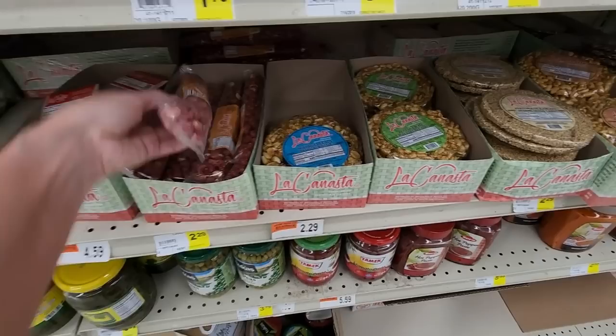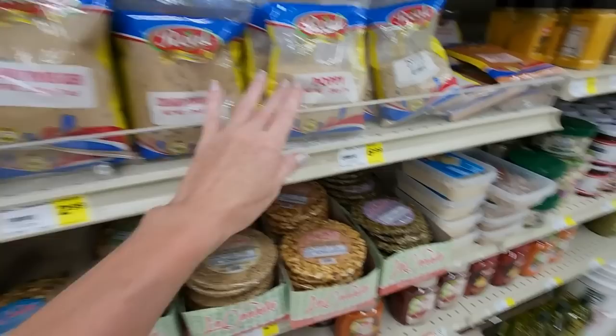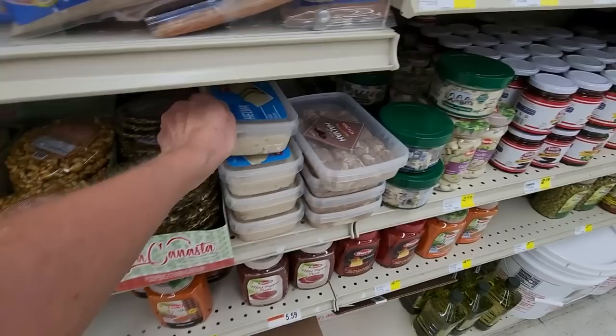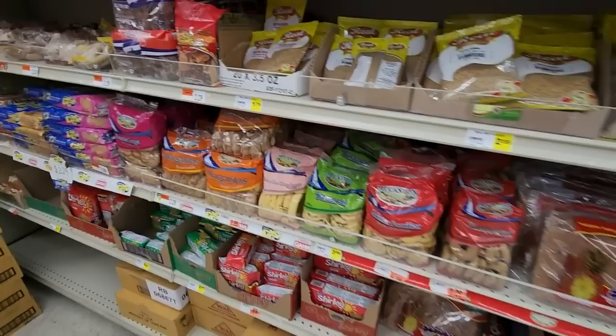Tropical brittle — I bet that's good. You can also get peanut praline — I love this stuff, these are so good. We have coriander powder, and we have halva with cocoa. We have chili powder, curry, fennel seeds.